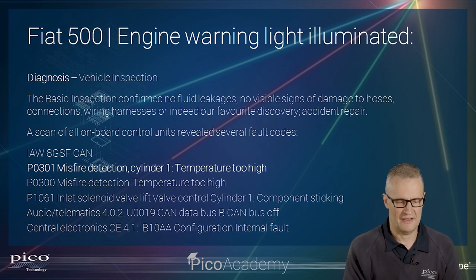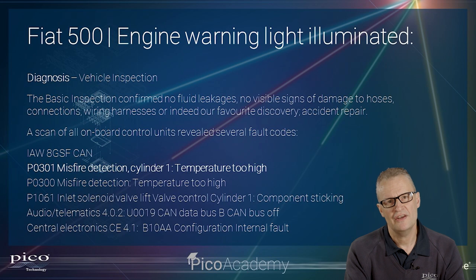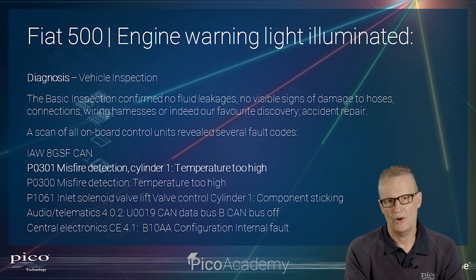On the fault code scan, there are a couple of standout codes that match the symptom. Misfire detection, cylinder 1 temperature too high — another alarm bell, remembering we had the low oil level warning. Then there is an inlet solenoid valve — lift valve control cylinder 1, component sticking. That is quite a major component, because the TwinAir can vary how long and at what point the inlet valves open. It's a beautiful piece of engineering allowing precise control over fueling.